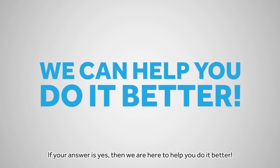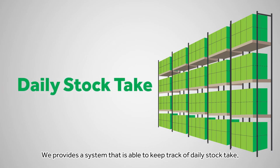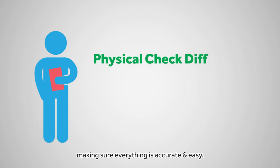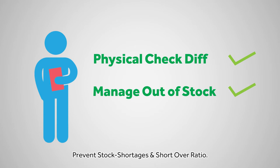If your answer is yes, then we are here to help you do it better. We provide a system that is able to keep track of daily stock take, making sure everything is accurate and easy. Our system also includes physical check differences, prevents stock shortages and short over ratio.